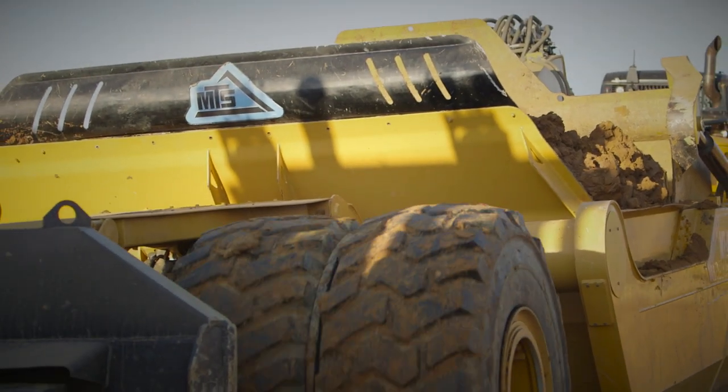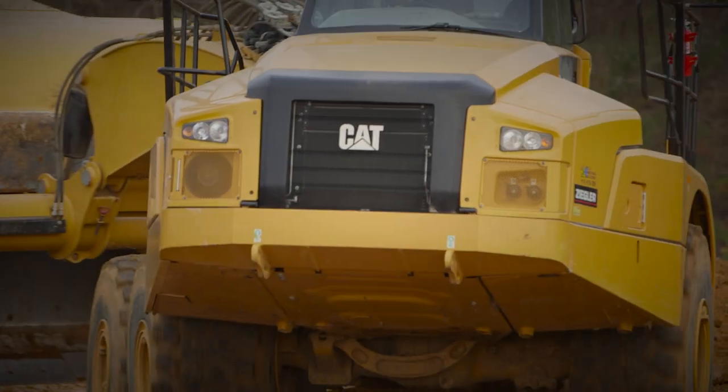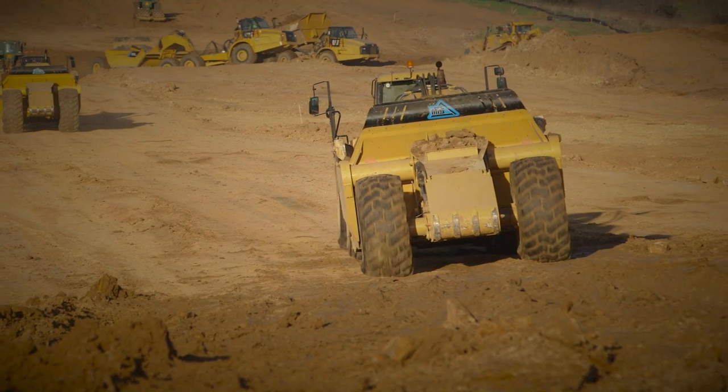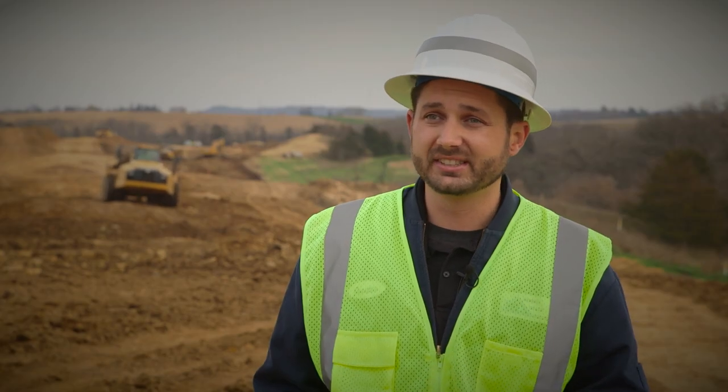By working with Caterpillar OEM Solutions and the CAT dealer network, it allows MTS and its customers to utilize some of the best parts and support available. A lot of customers out in the construction world run Caterpillar equipment because they know that they can call that dealer up. They have a direct line to MTS. Caterpillar has one of the best dealer networks on this planet.